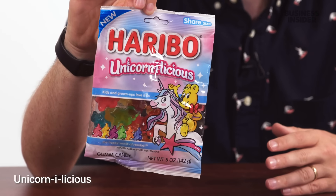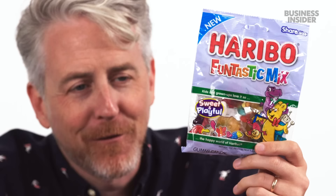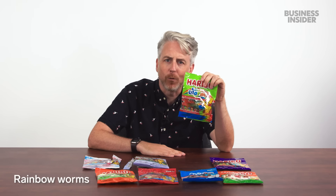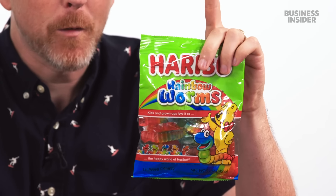Here are our U.S.-exclusive shapes and flavors. For gummy mixes, we have Unicorn-alicious — apple, blue raspberry, berry punch, banana, and for the first time cotton candy and tangerine. For those who love fun mixes, we have the Fun-tastic mix. The worms have shown up: rainbow worms in lemon, strawberry, and black currant — not a very popular flavor in the U.S., but very popular in the U.K. We usually go grape.